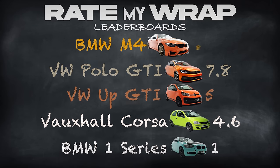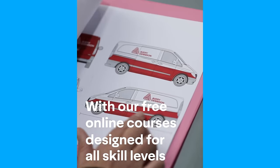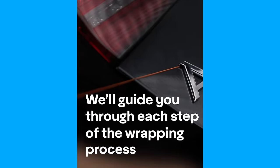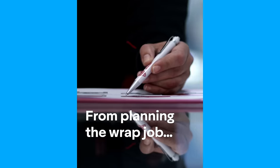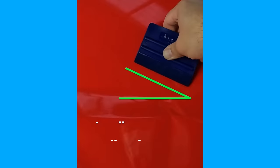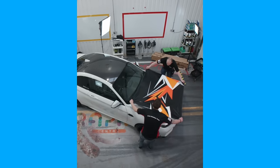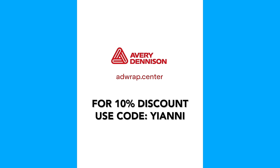Levi scores an eight, taking him to first place above Lauren. Guys, if you're looking to improve your wrapping skills, we've teamed up with our friends Avery Dennison exclusively for Rate My Wrap. They're offering a 10% discount on all their training courses, which is being launched on their brand new platform, AD Wrap Center. Here you can learn PPF, colour change, digital print, and window tinting, as well as booking training courses and connecting with Avery Dennison experts. Click the link in the description and use the code YANNY at checkout to claim your discount today.